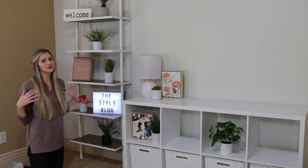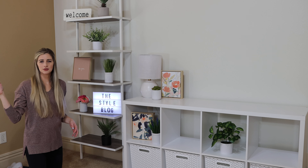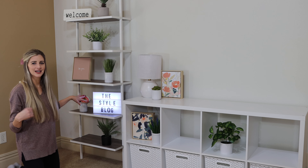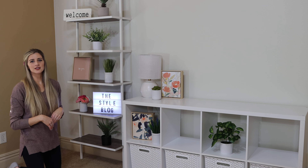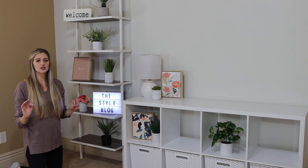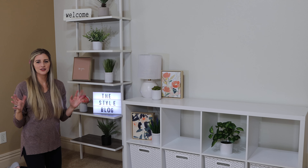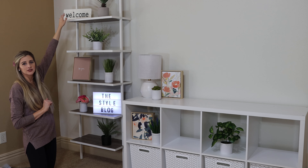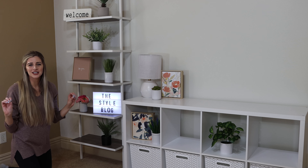I got this light-up sign from Amazon — I think it's really cool. You can just write different things on it. I just wrote 'The Style Blog' for now; we'll see if I change it. This little plant came broken — they shipped it and another one came broken too. I do think I want it replaced because this pop of pink really works. I really like the sign that says 'be you' because, honestly, this is a makeup beauty channel but you are beautiful how you are. I'd love to have a sign in every video that just says be you — you're beautiful, you are good enough as you are. This welcome sign up here is also from Target; it's really heavy and I think I'll need to get an easel so it doesn't keep falling down.